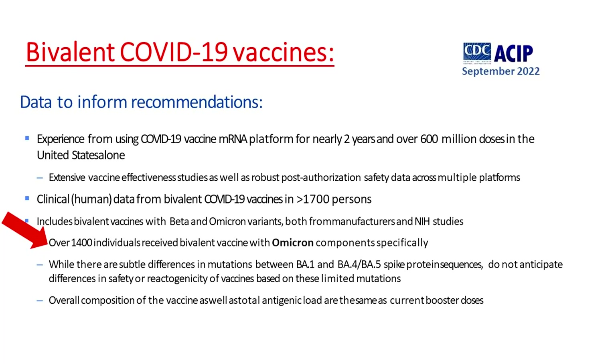mRNA COVID vaccines trigger antibodies to spike protein. Although BA4 and BA5 are different subvariants and have different mutations, their spike protein happens to be the same — that's why this new bivalent vaccine targets both. Omicron-specific bivalent COVID vaccines were studied in more than 1,400 individuals, but those human studies targeted BA1, and BA1 is no longer circulating. That's why FDA directed the manufacturers to make a booster targeting BA4 and BA5 spike protein.